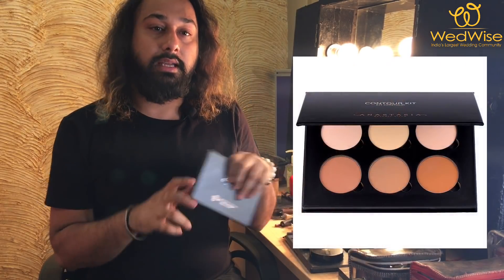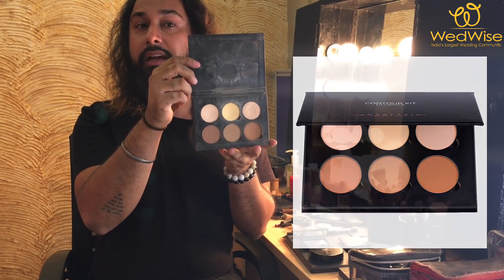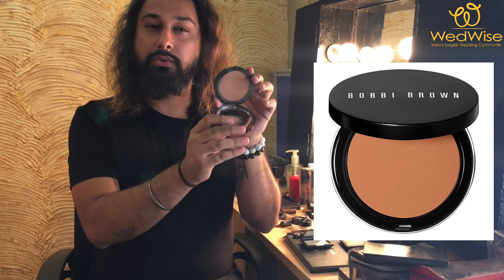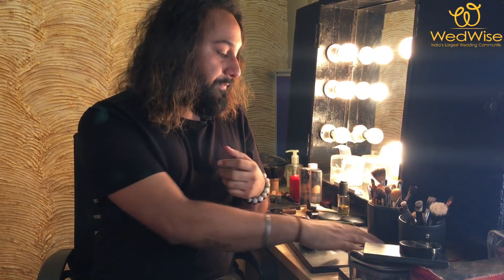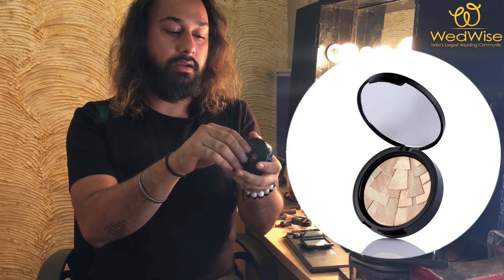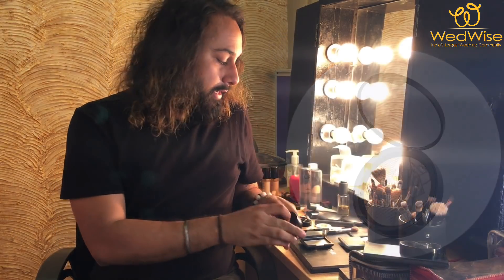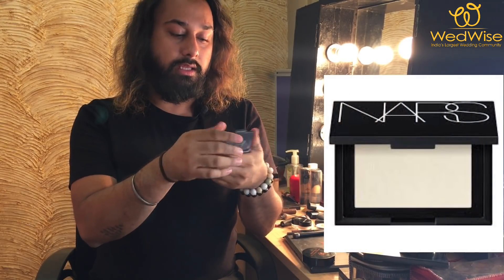Now we come to the main part of this makeup look: highlighting and contouring. My contour product is the Anastasia Beverly Hills Contour Palette, which has about six different colors — three contour and three highlighting shades. I also have a Bobbi Brown contour which is a bit darker, so it's a good product if you're on the darker side. For highlighter, Anastasia Beverly Hills works magic — it's a rose gold color that's really amazing for Indian skin. Another highlighter I swear by is NARS Albatross, which looks white but goes on as a warm gold color.